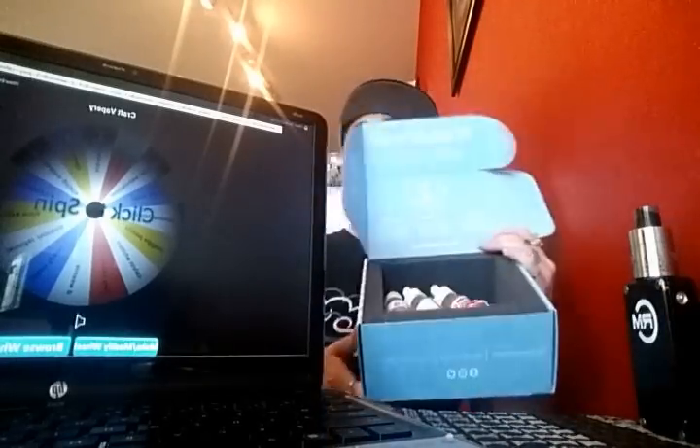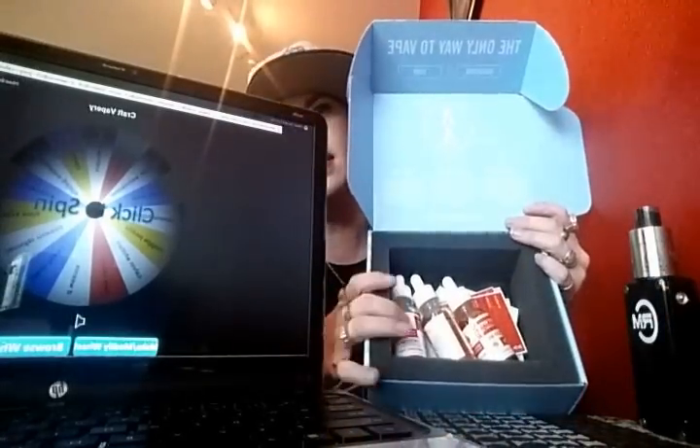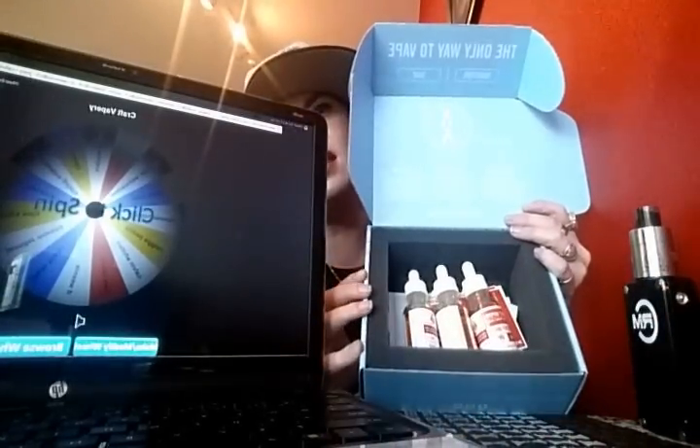What's up? We're going to be doing three giveaways today. The first giveaway is going to be the Craft Vapory box. Complete with the stickers, the descriptions, and the three flavors: the cornbread, toast and jam — which I love that flavor, it's freaking good — and the mango sticky rice.